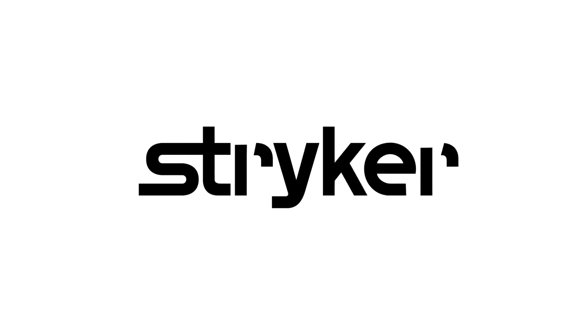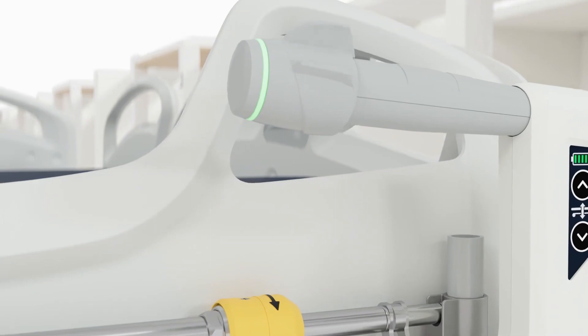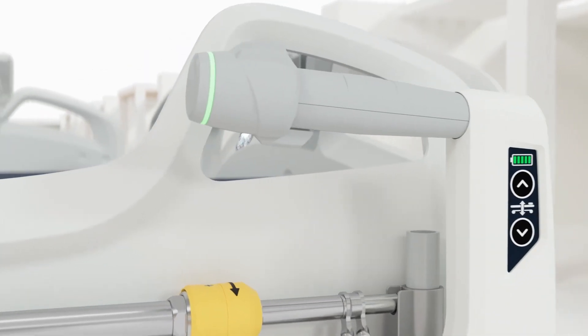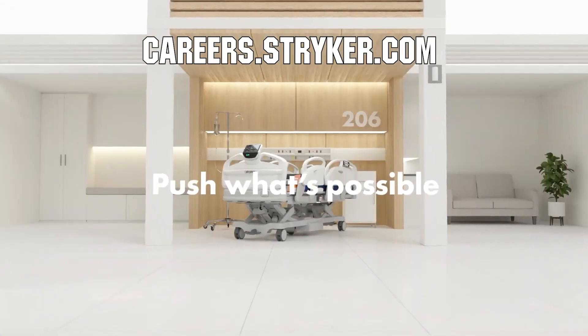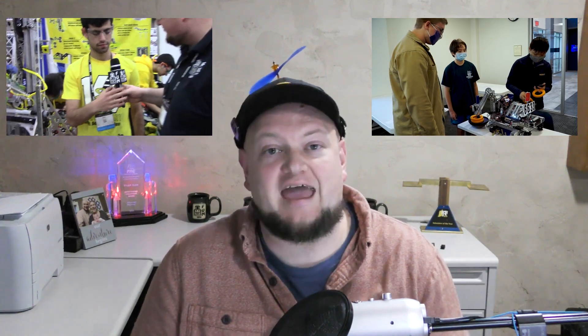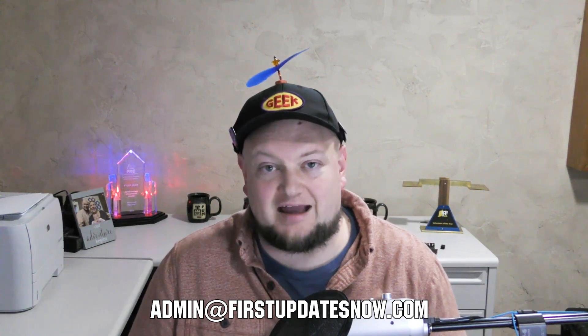We'd like to thank our friends at Stryker for supporting FUN so we can continue to make content for you. Stryker is a leading medical device company and is looking for those in FIRST to join their team as interns or for a great career. Come join a company that will actively support you being in FIRST at careers.stryker.com. If you're on an FRC or FTC team and are currently meeting safely in person with a functional robot, we'd love to have you on our Behind the Bots or Behind the Bumpers segments. Reach out on any social channels, Discord, or email us at admin@firstupdatesnow.com.